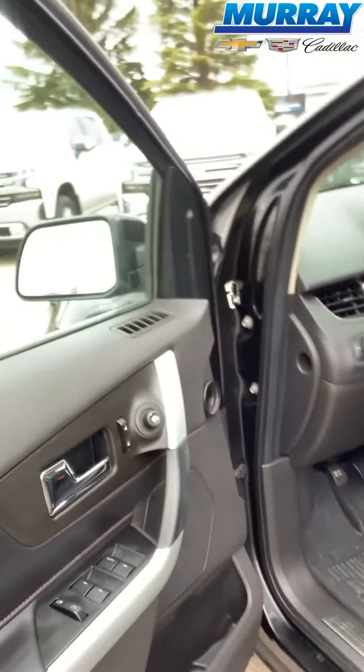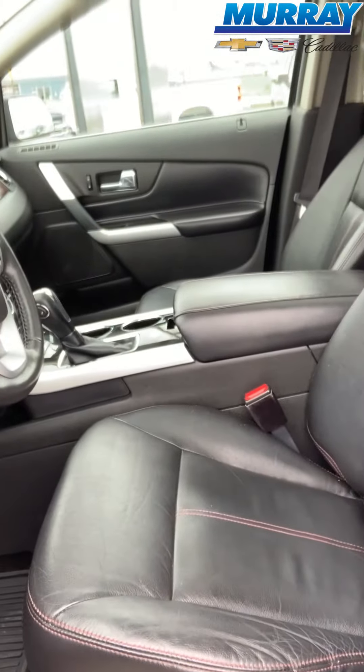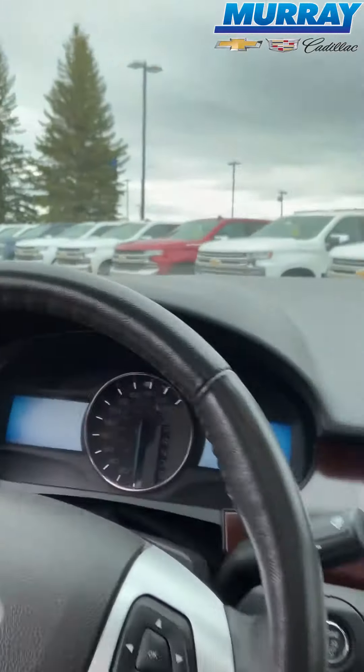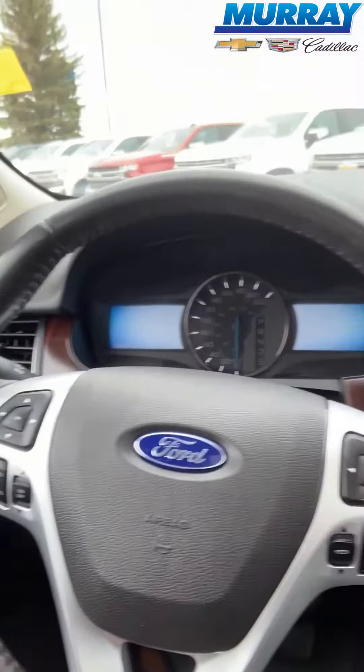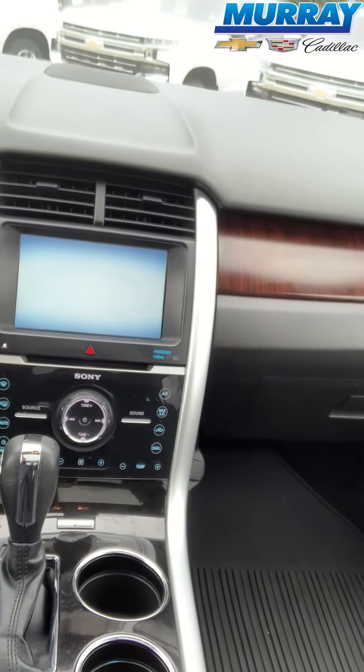We have power windows, doors, and power seats as well. It's got memory seats, the whole inside is leather, it has your cruise control, Bluetooth connectivity for your phone, it has a CD player, it has navigation and heated seats as well. It's got a sunroof.